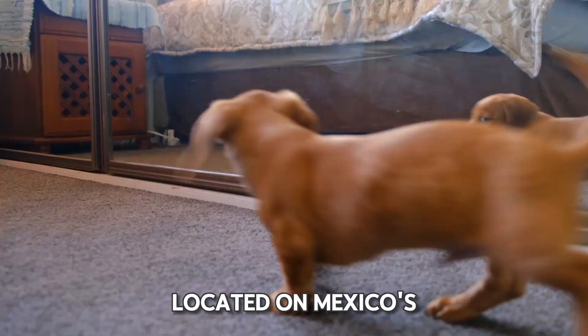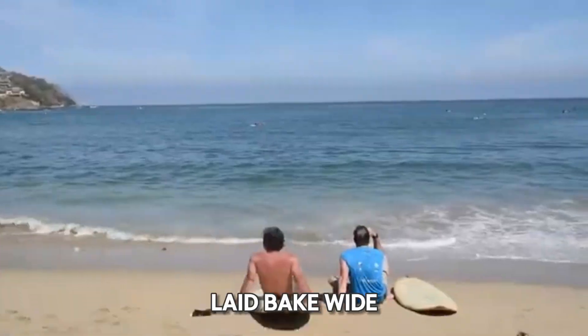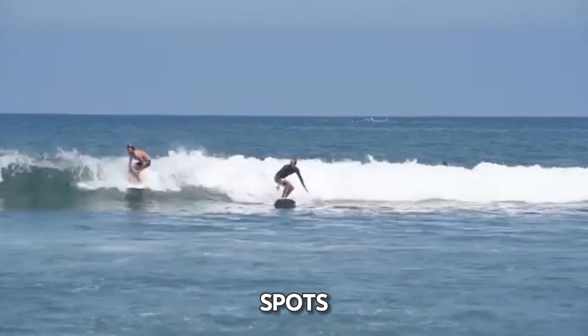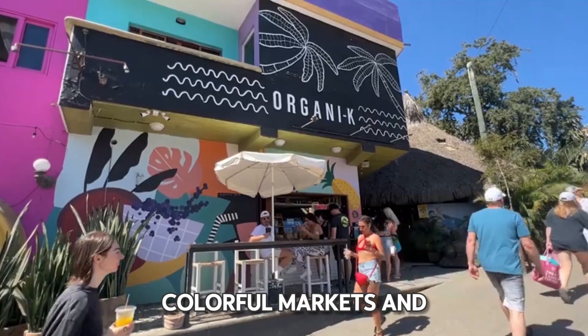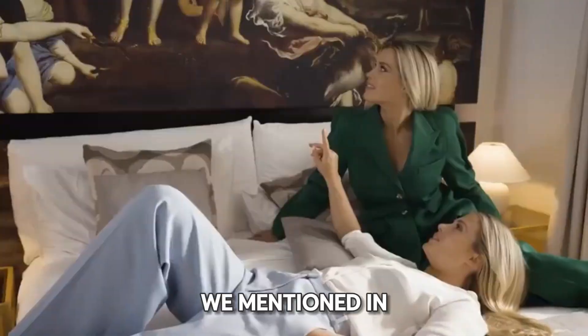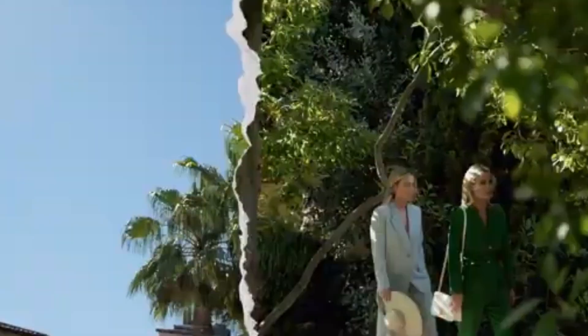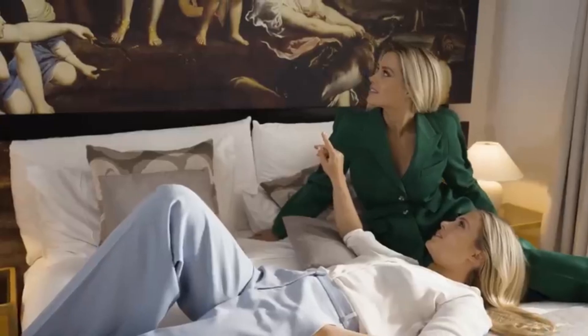Sayulita, located on Mexico's Pacific coast, is known for its stunning beaches, laid-back vibe, and great surfing spots. It's a place where you can enjoy delicious street food, colorful markets, and lively nightlife. You'll find links to all the hotels we mentioned in the description below. Ready to find the perfect place to stay in Sayulita? Let's dive in.